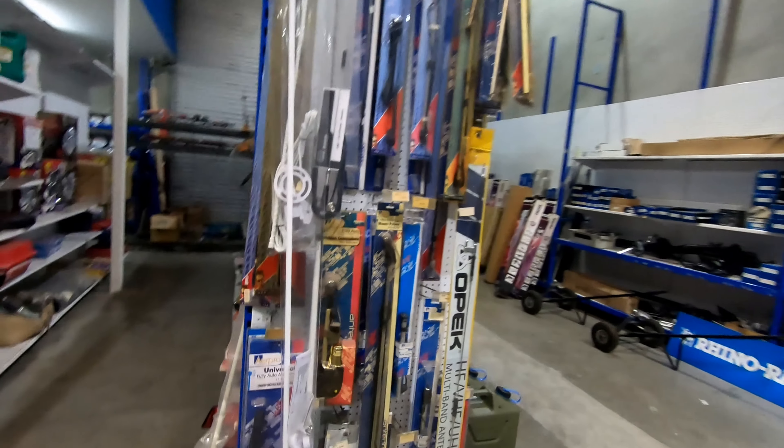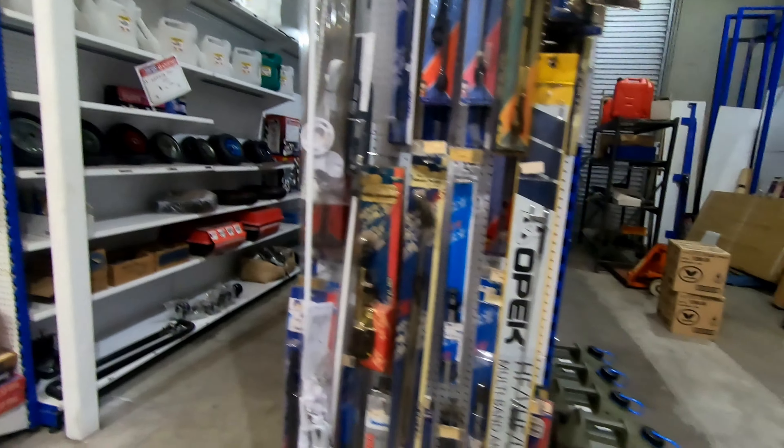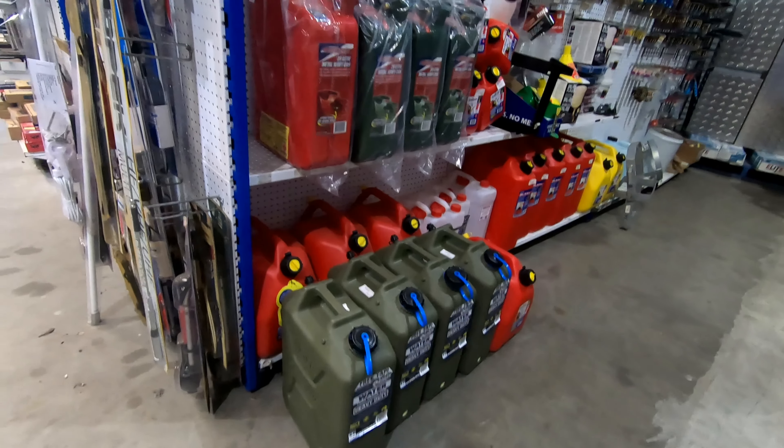There's marine gear over here too, and there are the water dryer cans — heavy duty, absolutely brilliant.